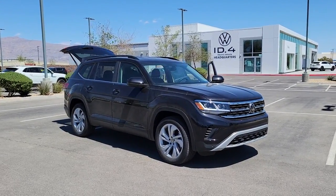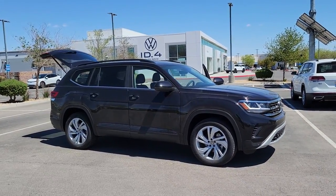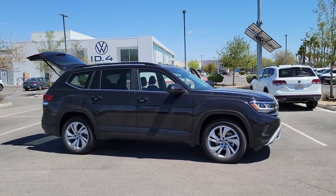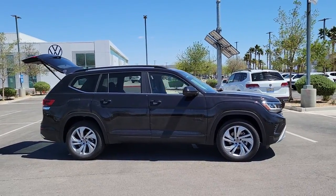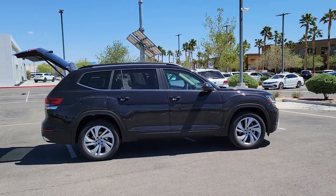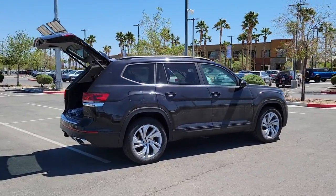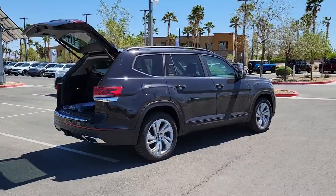Go home happy with the 2022 Volkswagen Atlas. Explore your world with confidence in this solid, tech-savvy Atlas. It leverages advanced safety and connectivity tech to keep you secure and entertained, while its spacious, comfortable cabin lets you relax and enjoy the ride. The following are some of this vehicle's highlighted options.